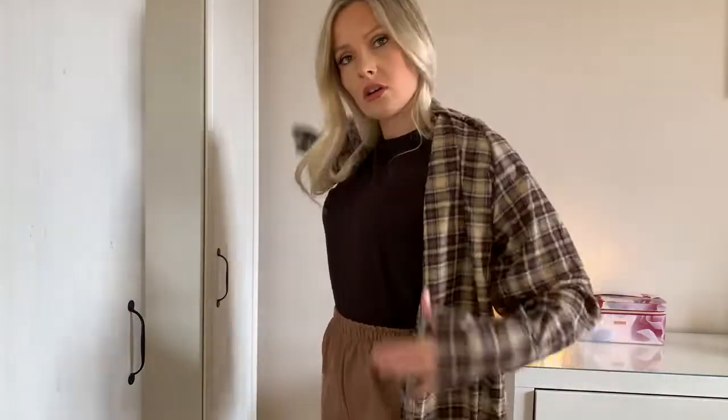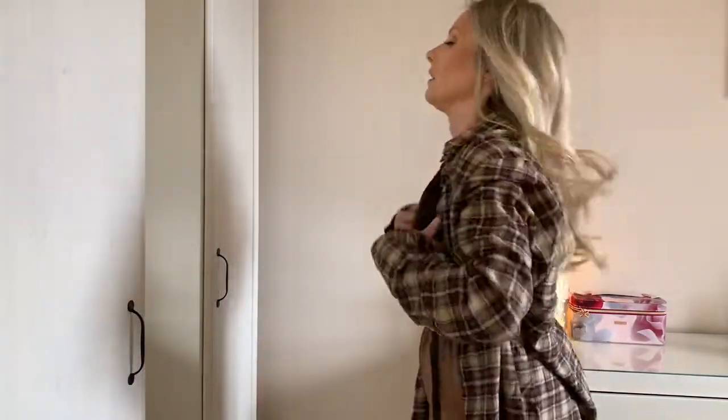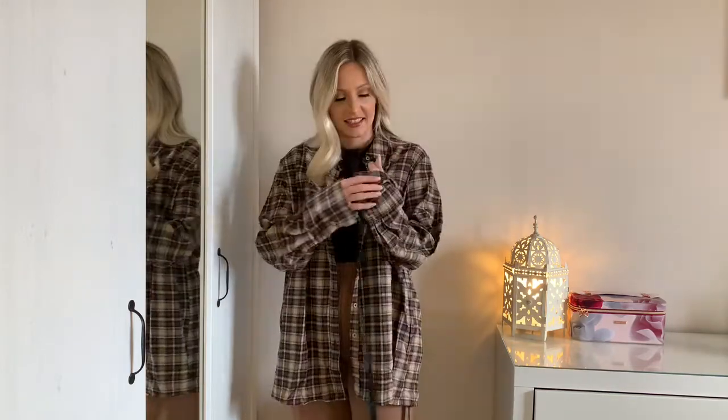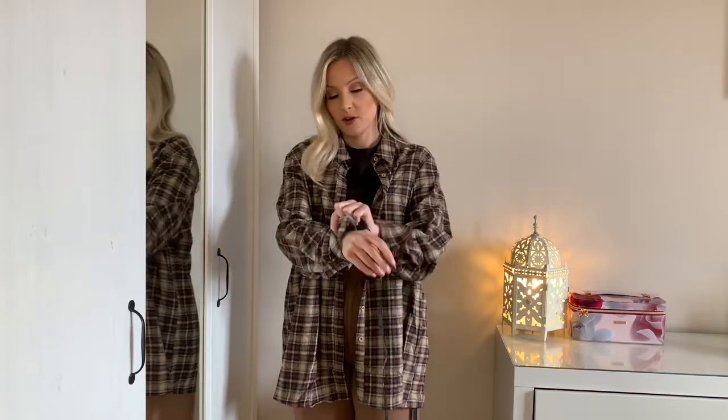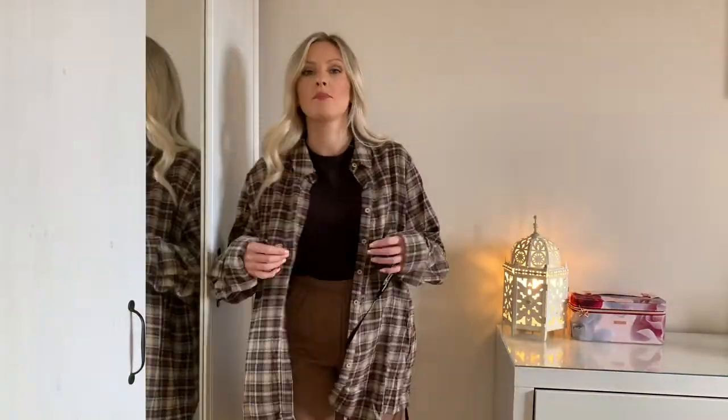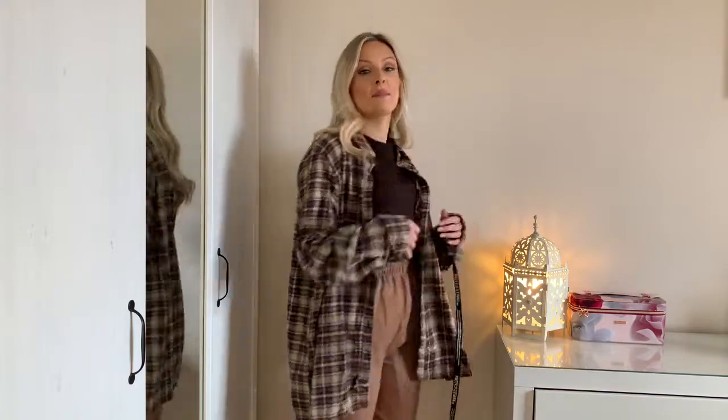I'm trying the check jacket on and it's very long in the sleeves. I could fold them up. Actually, as an oversized chilled shirt I probably would wear it — you could do it up or have it undone as a layering piece. It's not the worst thing. Maybe I just need to style it differently — with jeans and a tight bodysuit, or jeans and heels with a white bodysuit, that could be quite cool.